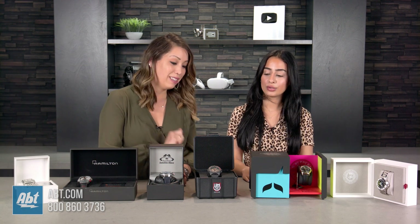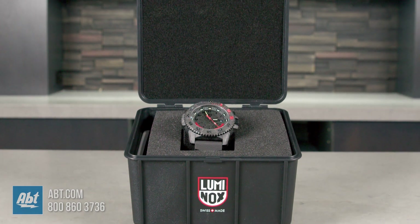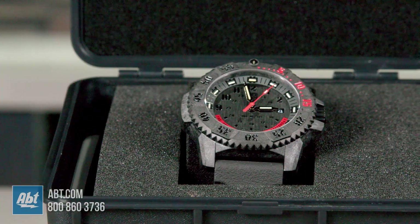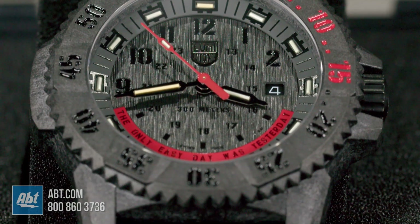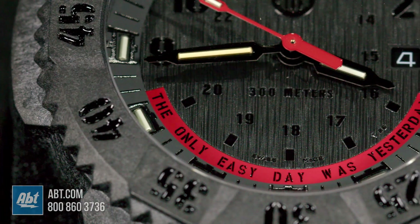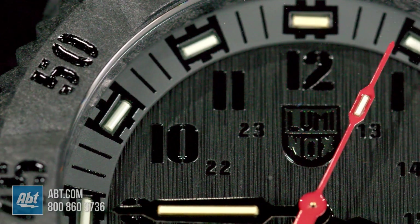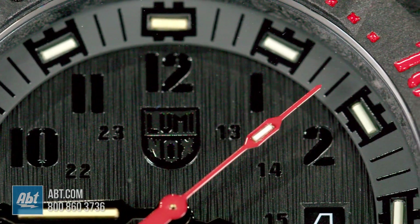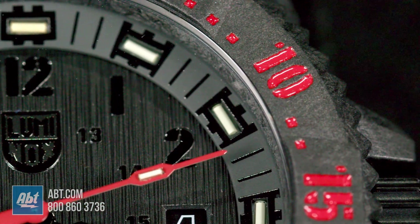Next we're going to talk about this limited edition Master Carbon Seal Luminox. For over 25 years, Luminox has been developing watches for the Navy SEALs. They called it the TOEDWY — the acronym stands for 'The Only Easy Day Was Yesterday.' It's number 416 of 827 and it has a Carbonox bezel and a Carbonox case, so it's super light and very durable.